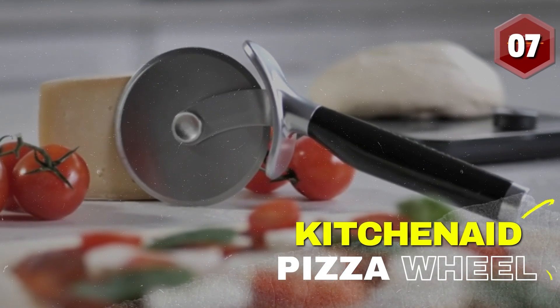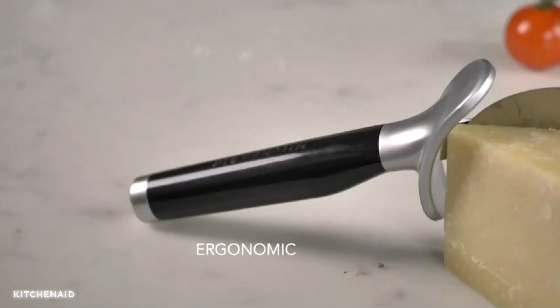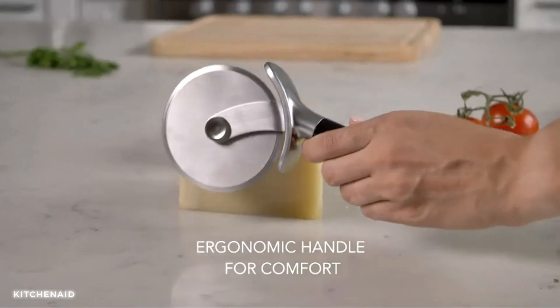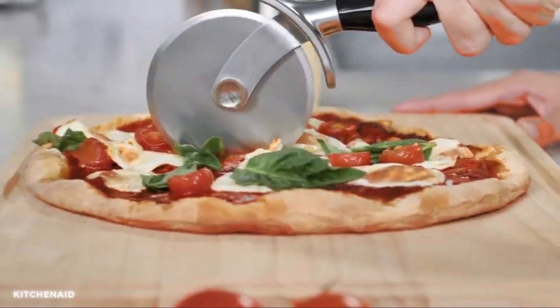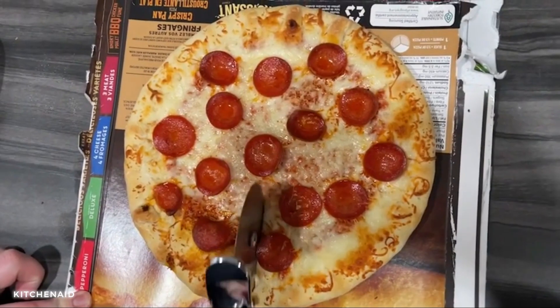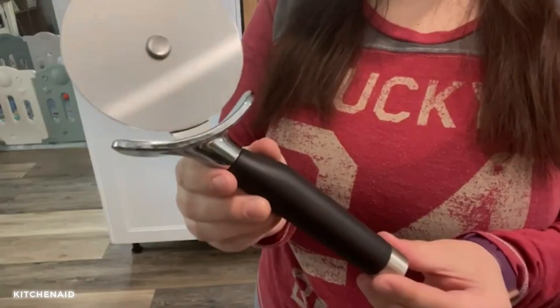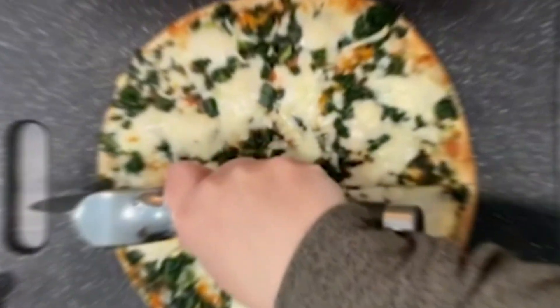Number 7: KitchenAid Classic Pizza Wheel. This gadget brings excitement and innovation to your culinary adventures. With its state-of-the-art design and sharp cutting wheel, the pizza cutter allows you to effortlessly slice through your favorite pizzas, turning mealtime into a great experience. The protective blade cover ensures safe storage and keeps your fingers protected from the sharp edge. Unleash your inner chef, embrace your superpower, and conquer that pizza with style.